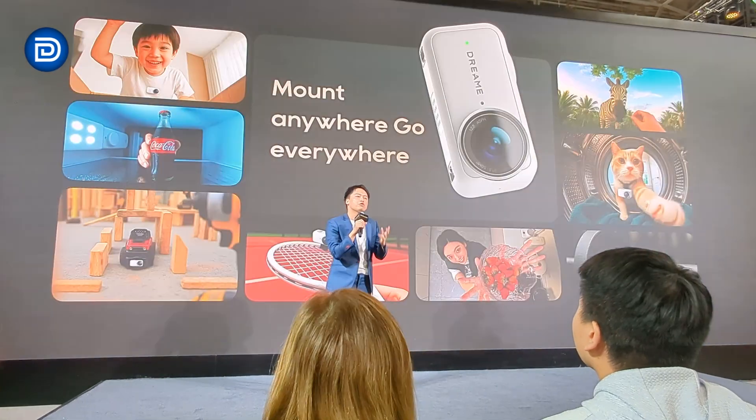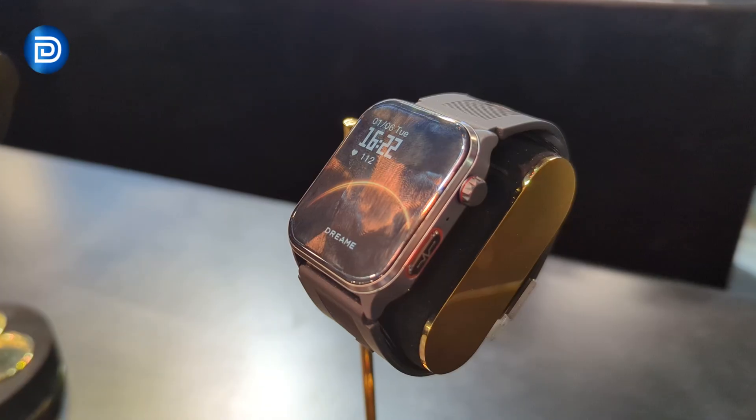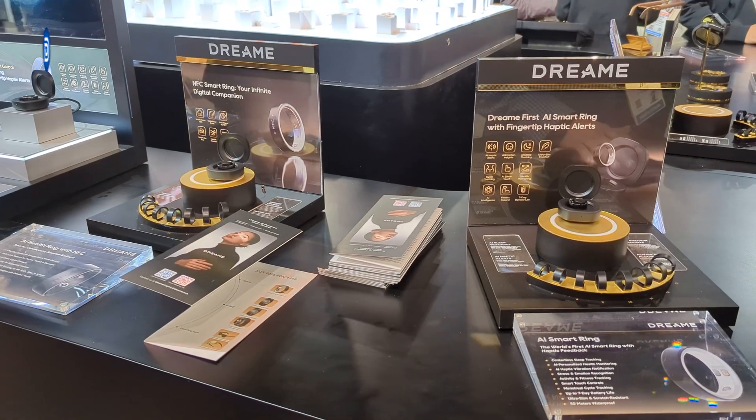One more standout is the Laptic Cube Action Camera, a compact 8K camera that looks extremely versatile. They also showcase an AI smart ring and smartwatches for health tracking. The smart ring includes step, sleep, heart rate, and subtle haptic alerts, all with long battery life.